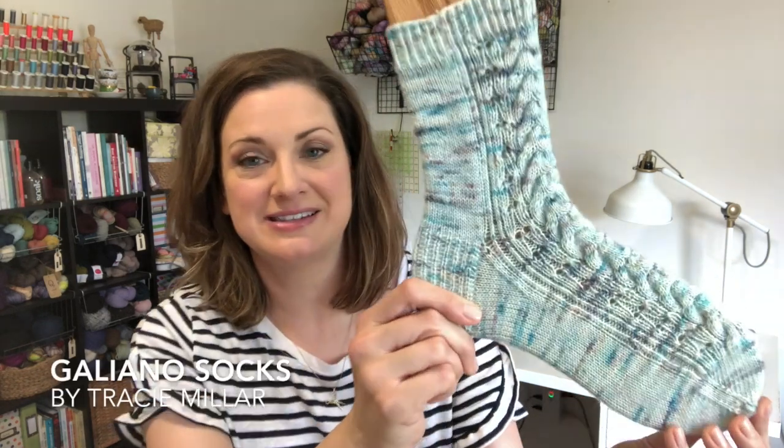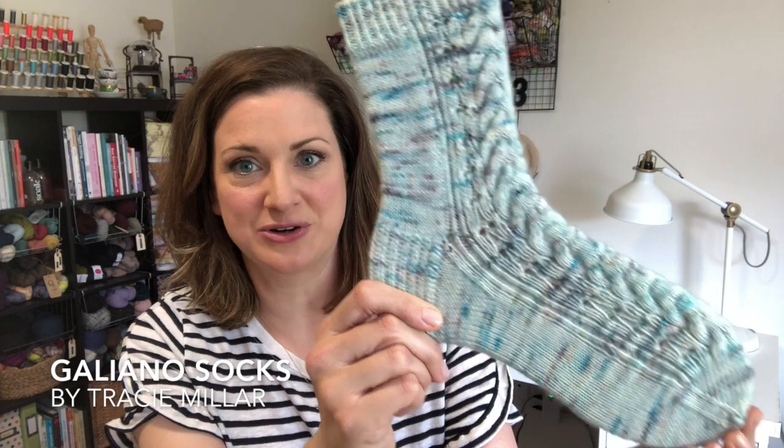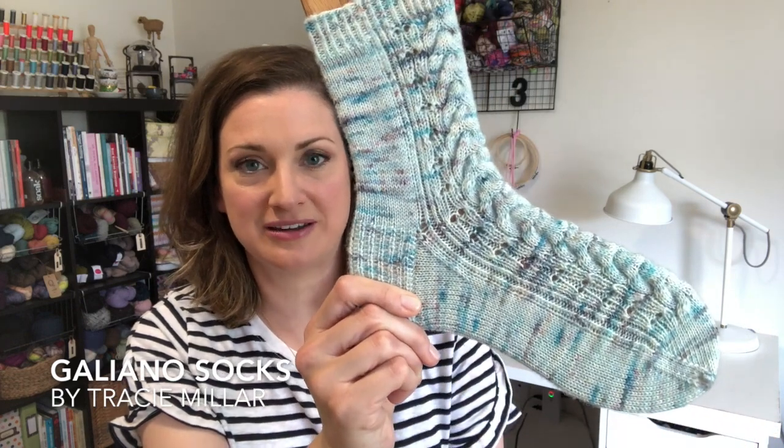I feel a little out of practice but I'm just going to jump right in. The first thing I have is a half-object and I am super excited to share this with you. It is this beautiful Galliano sock from Tracy Miller, who is part of the Grocery Girls — I'm sure you all know who that is.